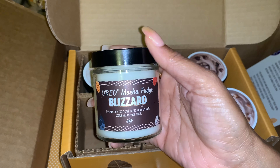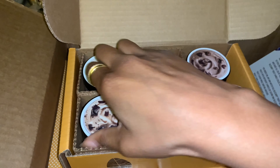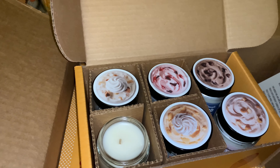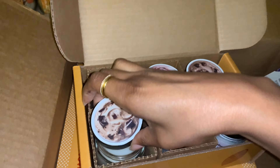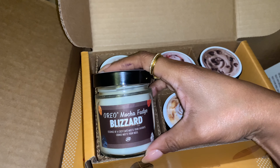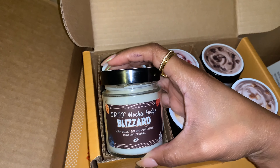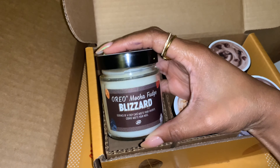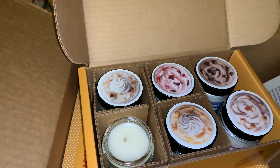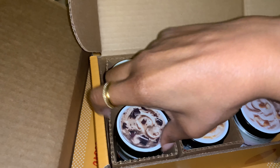On to the Oreo Mocha Fudge Blizzard — I'm so excited, like I'm shaking. I smell brownie, I smell coffee, which is the mocha. This one smells stronger than the rest — it could be the mocha and the fudge. It's very chocolatey. My kids are going to fall out literally.